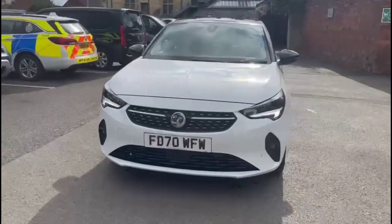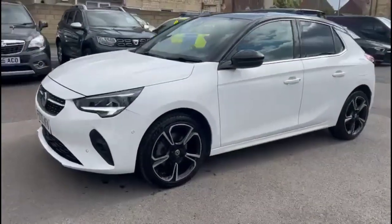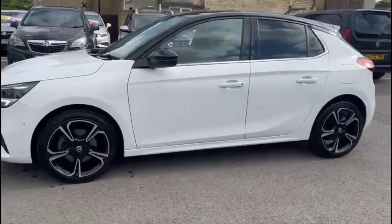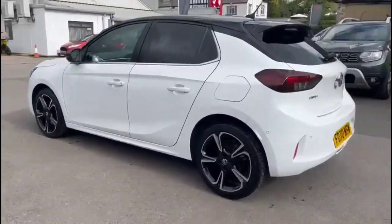Hello and welcome to Bayless Vauxhall. Today we're viewing a Vauxhall Corsa 1.2 Turbo Elite Nav Premium. This vehicle has covered 34,169 miles and has finished in white. It also comes with a Bayless warranty with the option to extend it to up to 36 months.